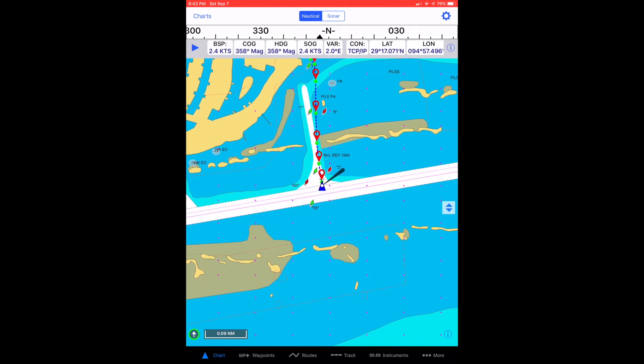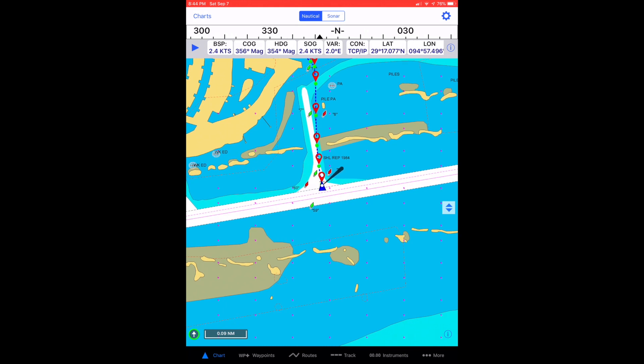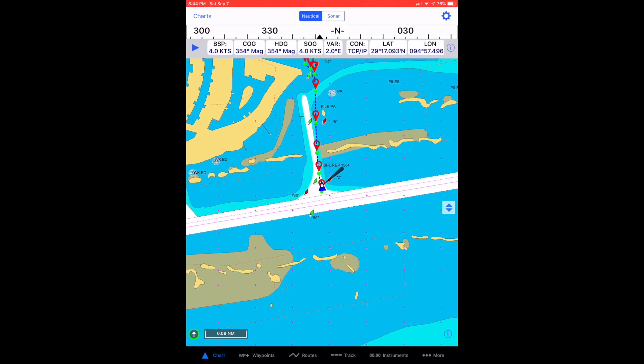When you approach the Harbor Walk entrance, do not cut the corners at the ICW and the channel entrance to Harbor Walk. Line up on the center of the channel using the Harbor Walk Day Marks as your guide.